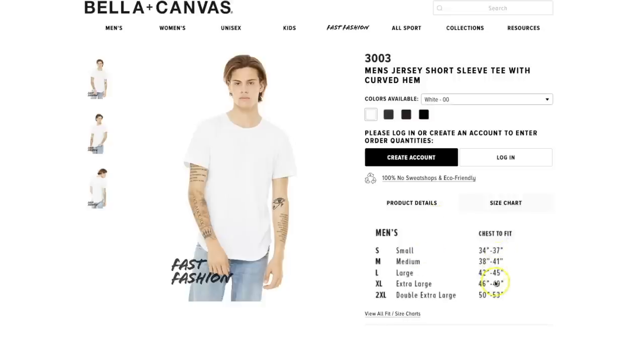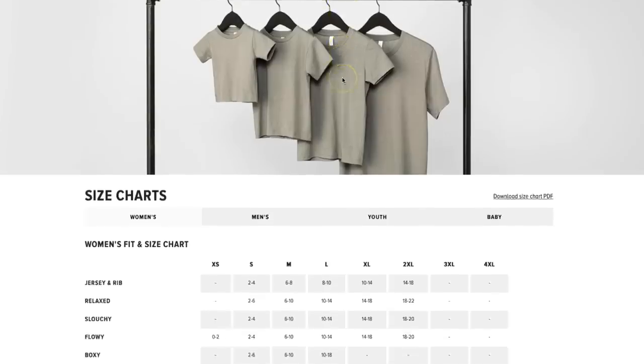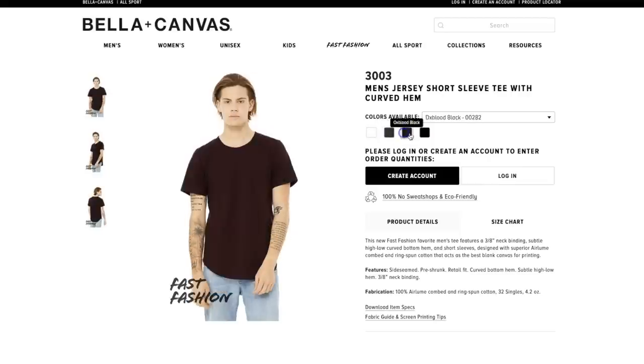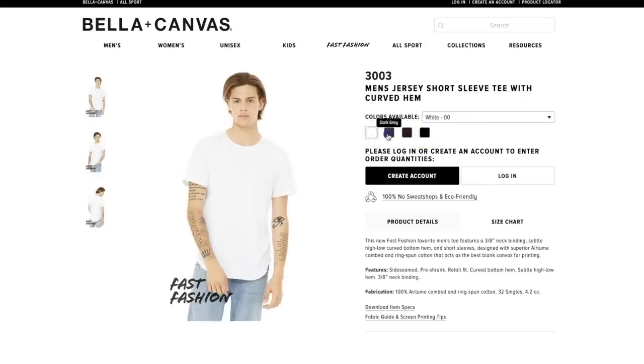All Bella Canvas sizes have a retail fit which makes it really easy to figure out which size you need according to the dimensions on their site. Make sure you look at the product description which gives you the dimensions for each of the styles you're going to buy. It comes in four colors: black, white, dark gray, and a new color.